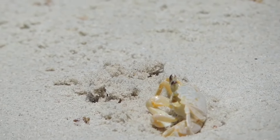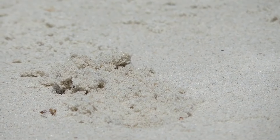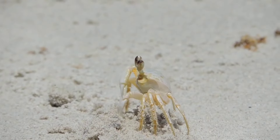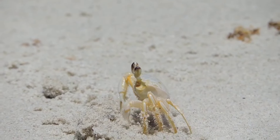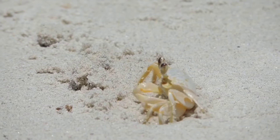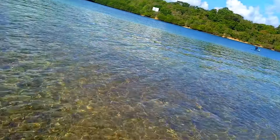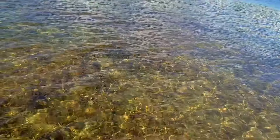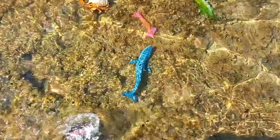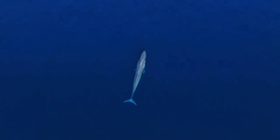There is a crab. Some types of crabs reproduce by standing. If the copulation process is complete, the male crab will guard the female crab for some time. The female crab will then produce eggs, which can reach up to 20,000 eggs. Even so, female crabs will only lay eggs once in their lifetime.